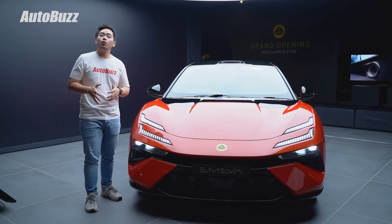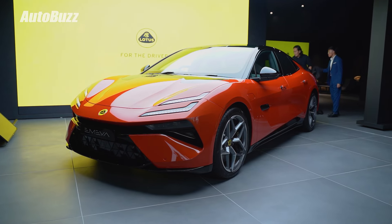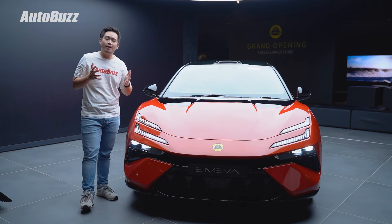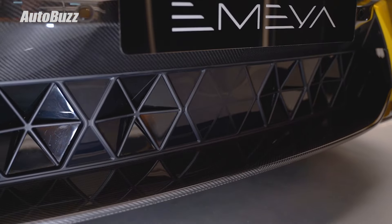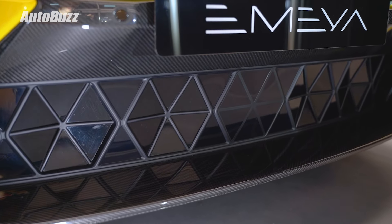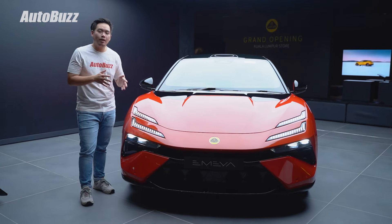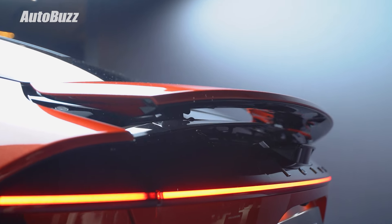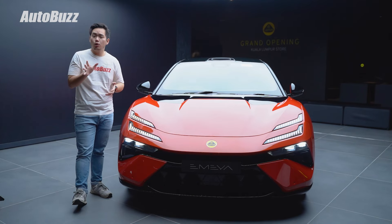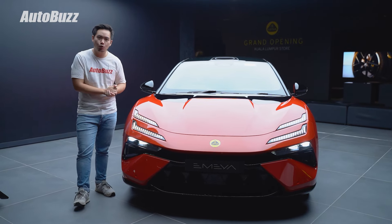In terms of design, the MER gets the same porosity concept first seen on the Elettra, meaning a lot of holes and vents for aerodynamic performance. There are also active aerodynamic devices like the grille holes that open for cooling and close for better aerodynamics. Underneath, active air dams work with the active rear spoiler and diffuser for downforce when needed, and when not needed, everything closes up for a drag coefficient of just 0.21.